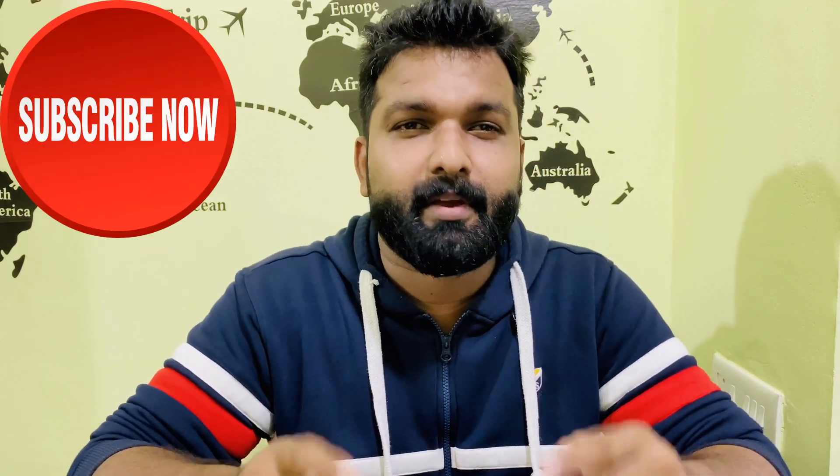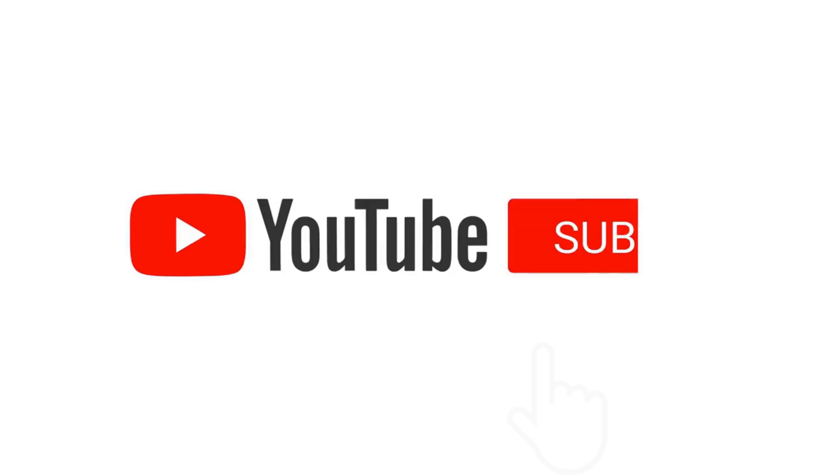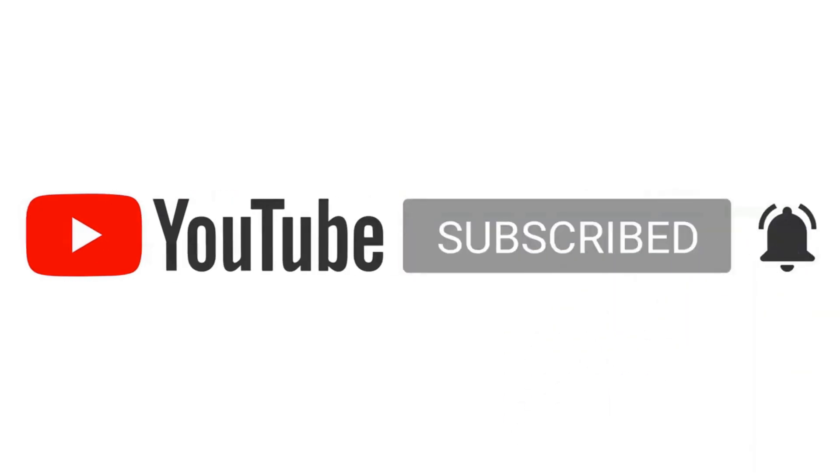Now, if you like this video, please like and subscribe to support the channel. This is Rakesh signing off from Triol Traveller. We'll be right back.